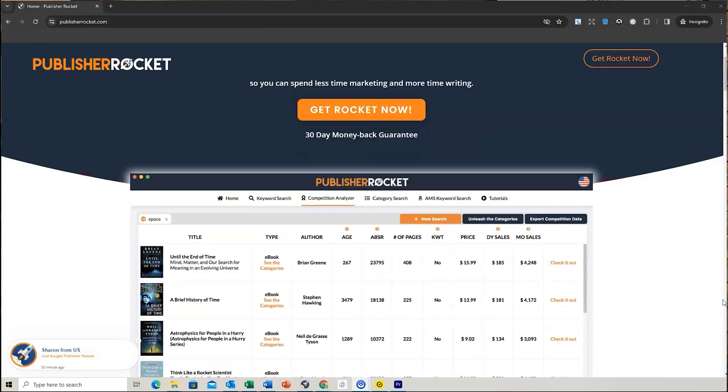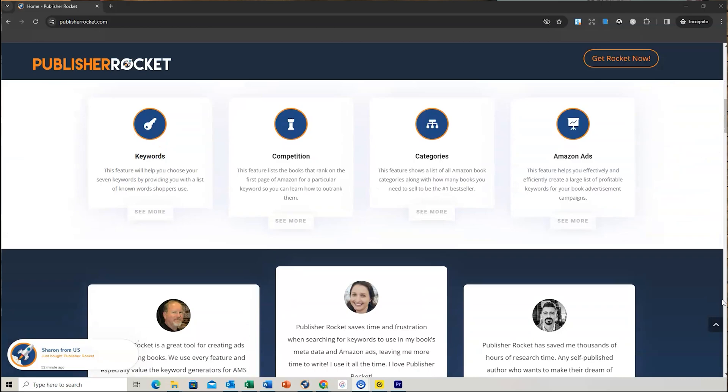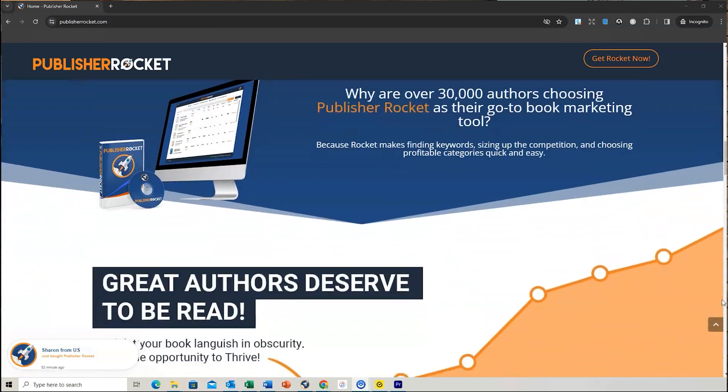If you're still sitting on the fence, a little undecided whether Publisher Rocket is a good platform for publishing with Amazon KDP, hopefully this video will convince you. Hello, my name is Romney and I'm the founder of Global Self-Publishing. Thanks very much for watching. Along with an amazing bonus I will give you if you use my affiliate link for Publisher Rocket, I'm here to convince you why it's such a great investment.